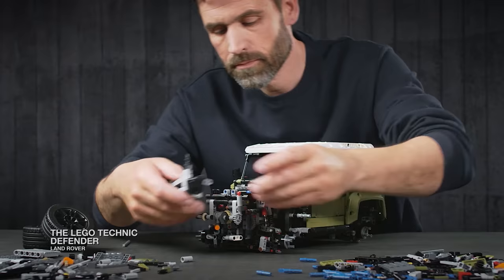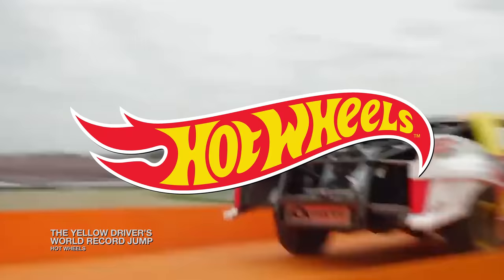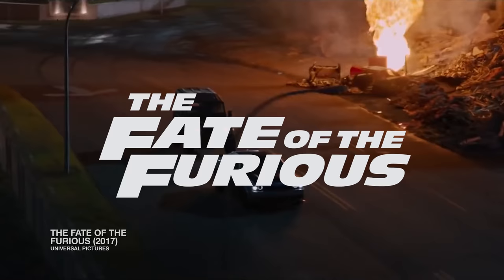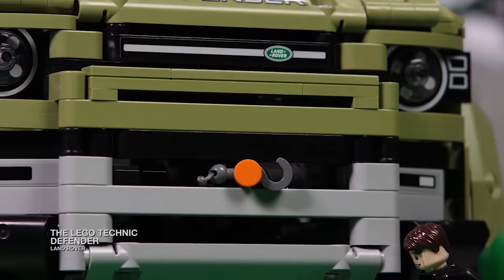Beyond adapting real Land Rover Defenders, toy brands have also jumped in to produce distinct perspectives on the off-roader. Hot Wheels released their very own Land Rover Defenders, made after the model seen in The Fate of the Furious. And LEGO also created their own Land Rover Defender through their Technic line.